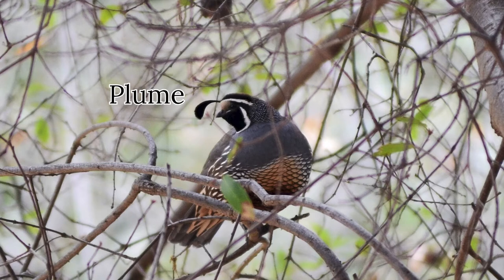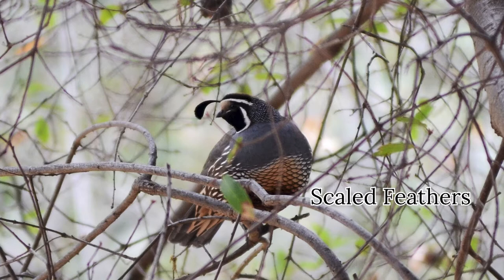This species also has a specific color pattern. They have a very dull gray breast that transitions into a scale pattern as you go down their belly.